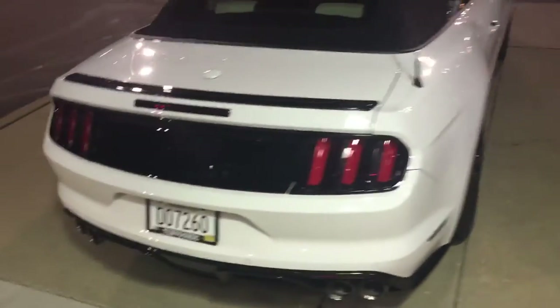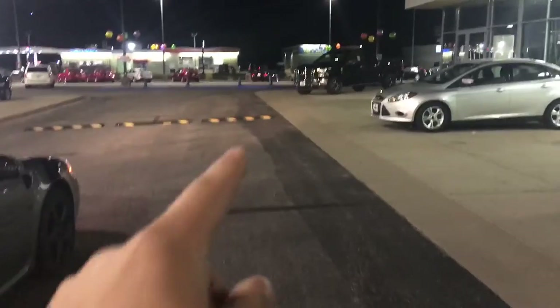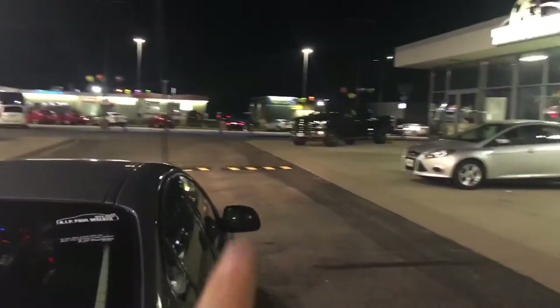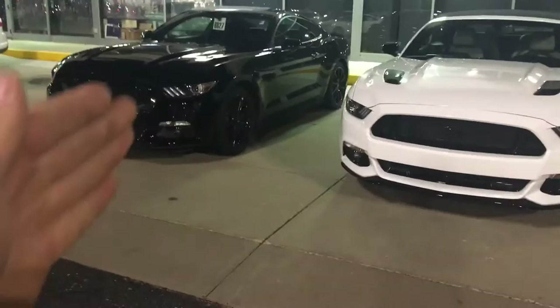He put a trailer hitch on it — pretty unique. Not many people do it, you gotta admit. And this convertible is pretty sweet — all you convertible haters gotta admit it's sweet. White on white with black accents, cool leather interior, black hood vents. Two awesome pony cars right here. And then there's an 04 SVT Cobra — so clean, 50,000 miles — right next to a 2011 5.0.